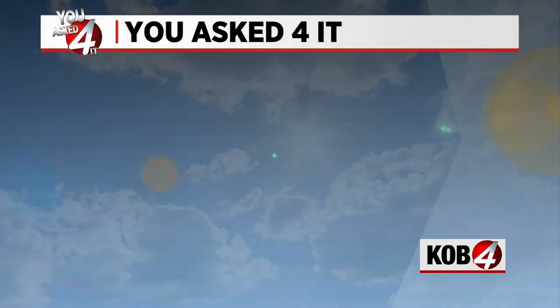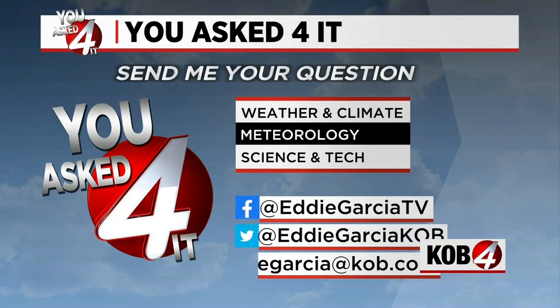And guess what? This year, we are predicted to be in a La Niña winter. Great question — thank you so much for asking. If you have any questions, go ahead and send it to eGarcia at KOB.com, or send it to me on Facebook or Twitter.